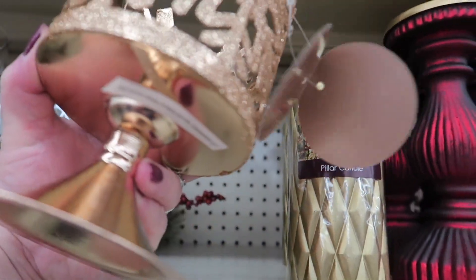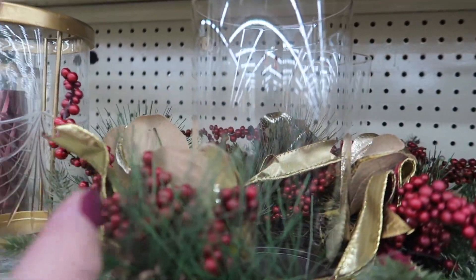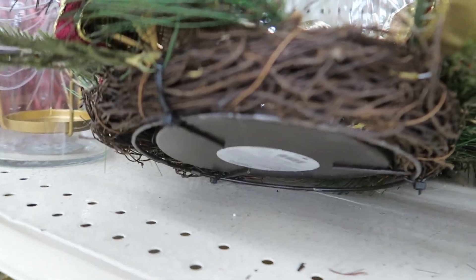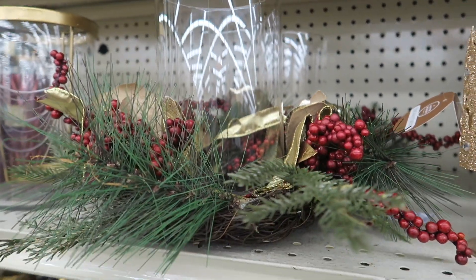These candle holders here are $8. Here's some really cute centerpiece and it's $15. What a great price, and it's really pretty.